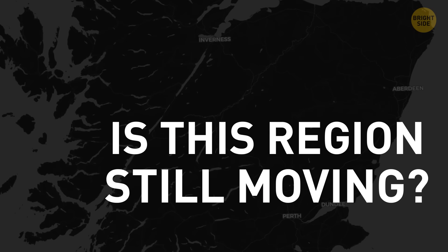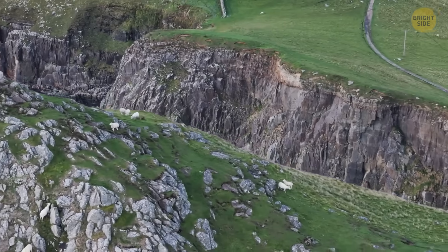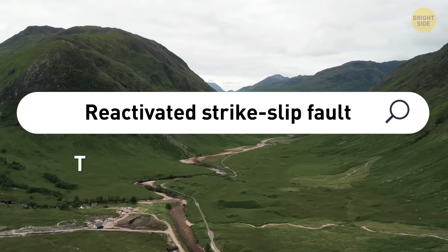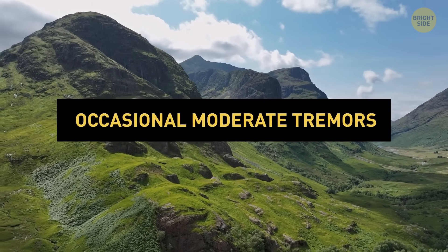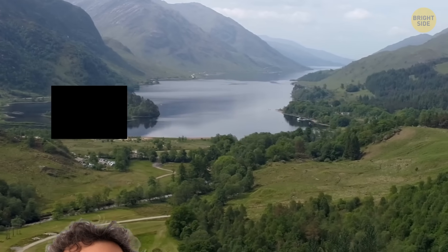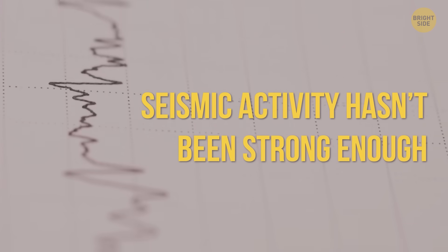Big question: is this region still moving? Is this big geological fault actually growing nowadays? Well, it's hard to say, because scientists don't all agree. Some researchers think the Great Glen Fault is still active today — they consider it a reactivated strike-slip fault, meaning there might still be some action happening deep underground, with the rocks on either side straining and inching past each other. Occasional moderate tremors have been recorded over the past 150 years, usually with magnitudes of around 3 or 4. But other scientists point out that there is no solid evidence of significant modern activity along the main fault, and the seismic activity hasn't been strong enough to prove the fault is seriously on the move.